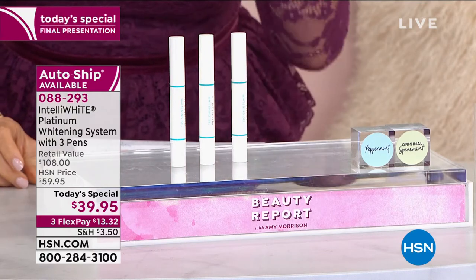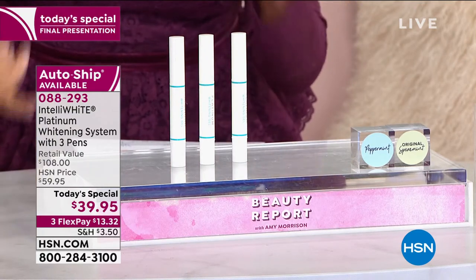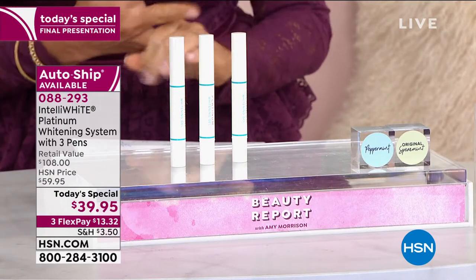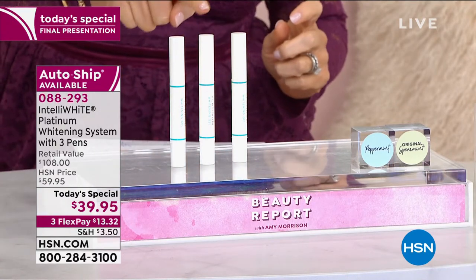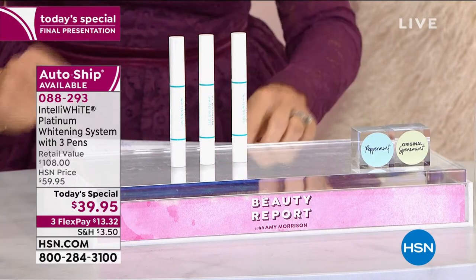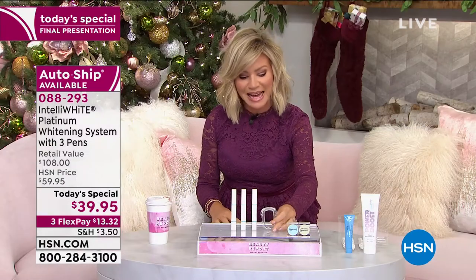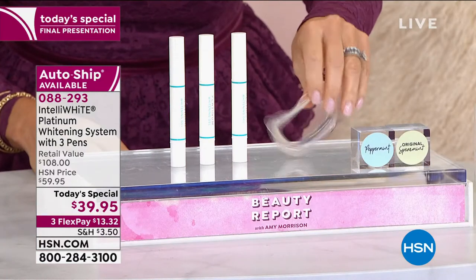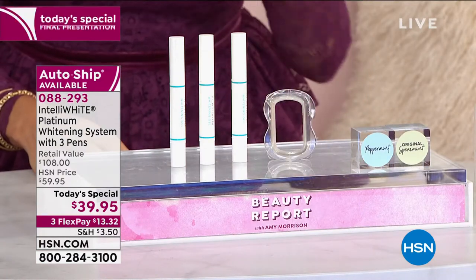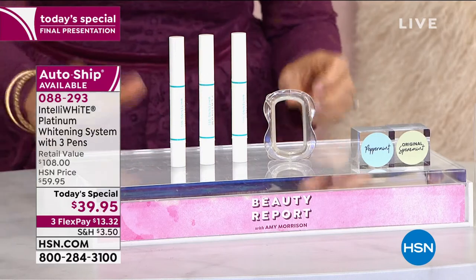We're going to give you three of the platinum. They work faster — you don't get the stains back. So $40, $40, $40 — and we didn't stop there. You're also going to receive the patented mouth guard that opens them up so you can continue whitening without having your saliva get involved. You get all of this today for $13.32.